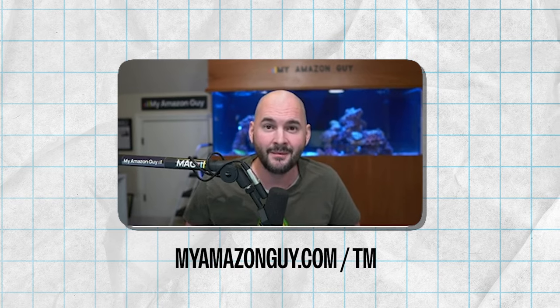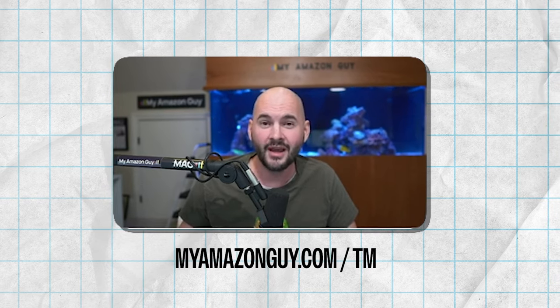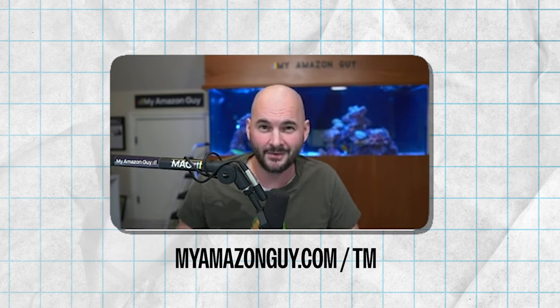So don't delay. Go over to myamazonguy.com/TM — that stands for trademark — and order your trademark with My Amazon Guy today.